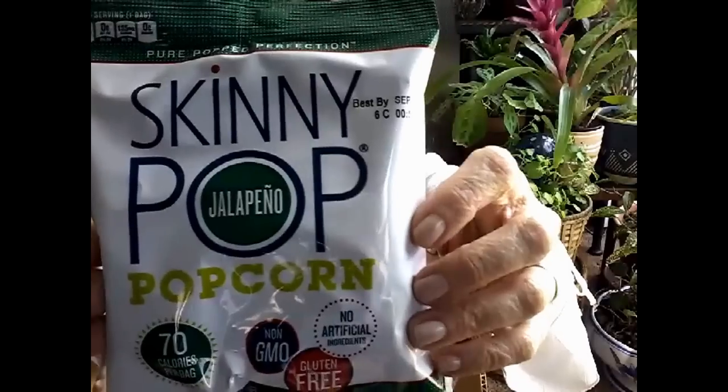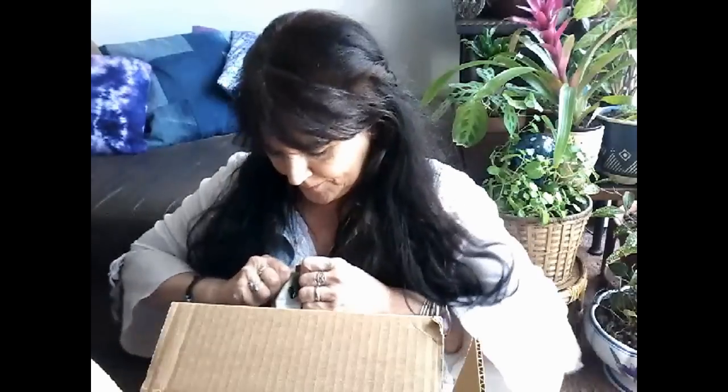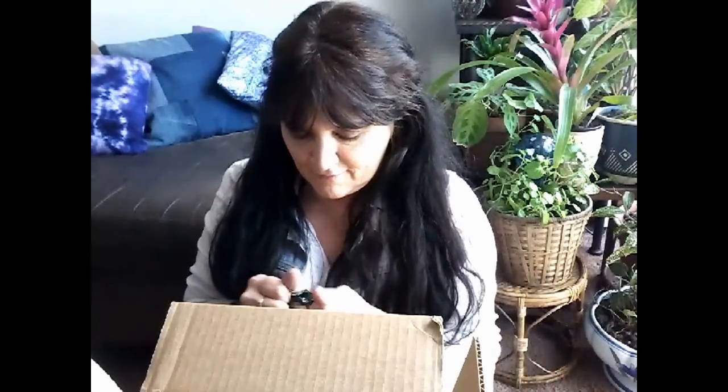Non-GMO, gluten free, dairy free, peanut free, tree nut free, preservative free, no artificial flavors, zero trans fat, one serving per container, 70 calories. The ingredients are popcorn, sunflower oil, rice flour, sea salt, natural flavors, spices, jalapeño pepper powder, and citric acid — sounds right up my alley. I love popcorn anyway. You can definitely taste the citric acid — it tastes like lime — and it does have a nice spice. It's not overpowering, it just kind of comes in at the end and gives a little tingle. This is delicious. I think Tom would like this too — very good.